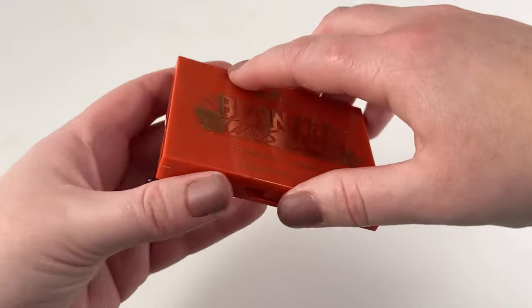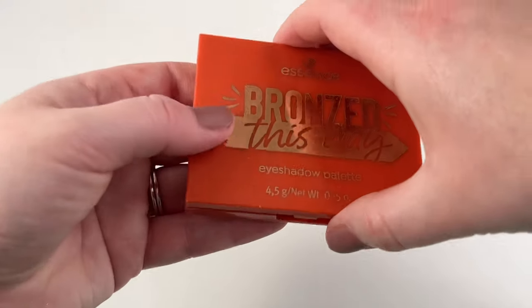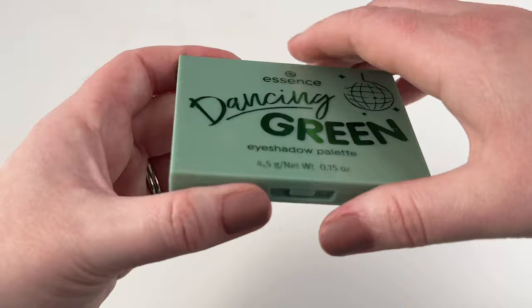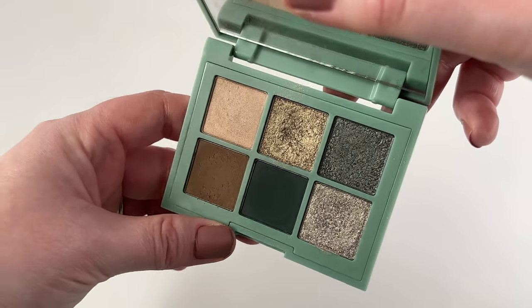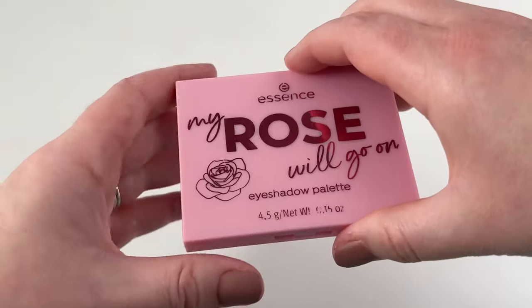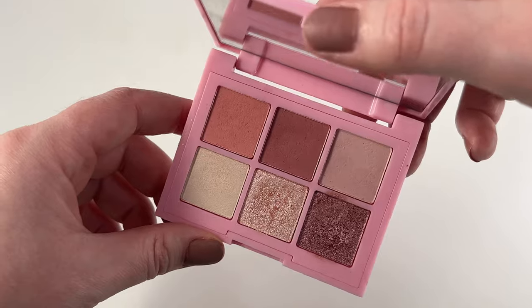Then we have three from Essence. The first one being Bronzed This Way — a really cute neutral palette that's really affordably priced. Then Dancing Green, if you want to dabble into a little bit of color without breaking the bank — I'm pretty sure these are only $3.99. My least favorite is My Rose Will Go On — I just wasn't as impressed with the quality on that one.